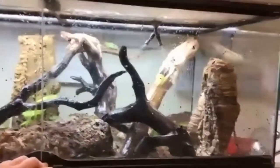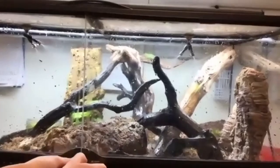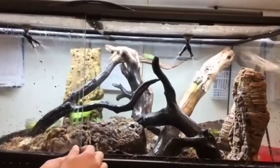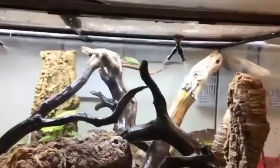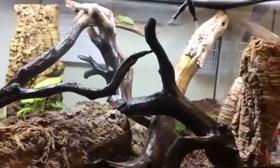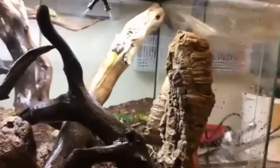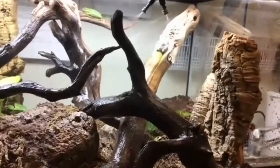These are animals you might recognize if you visited the museum before it closed back last March — these are animals from our discovery room. You can see our green tree frog up at the top, and you can just barely see our Cope's gray tree frog on a branch over there.